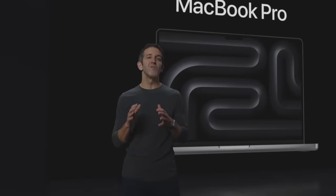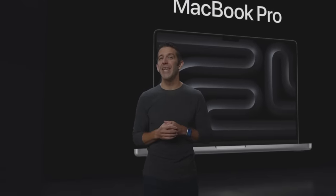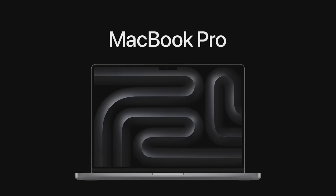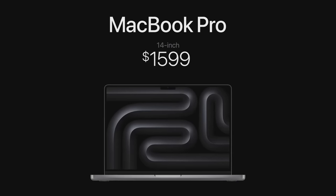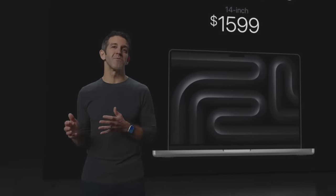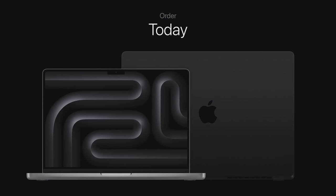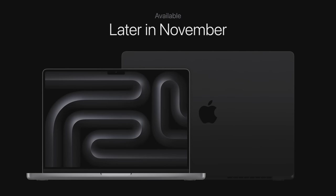The 14-inch MacBook Pro delivers more performance and capabilities than ever. And while it previously started at $19.99, it now starts at just $15.99. And the 16-inch MacBook Pro with the monumental performance of M3 Pro and M3 Max still starts at $24.99. You can order the new MacBook Pro today, and models with M3 and M3 Pro will be available next week. Models with M3 Max will be available later in November.